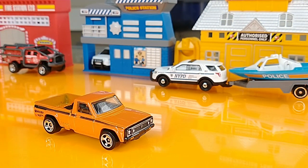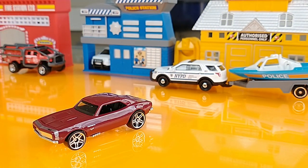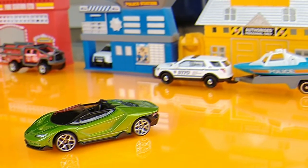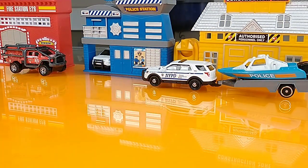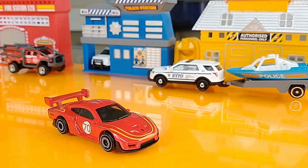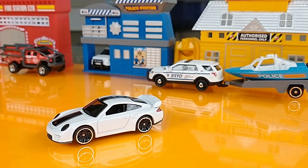Mazda Ripu, 2022 HW Hot Trucks. Another 2021 Multi-Pack Exclusive, the 16 Lamborghini Centenario Roadster. Mazda Ripu also appears in 2022 mini-packs and 2022 HW Turbo.